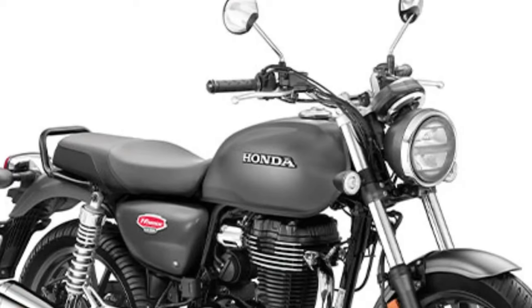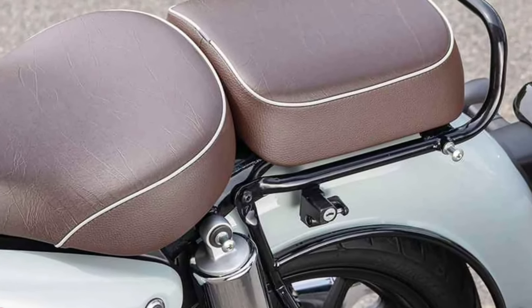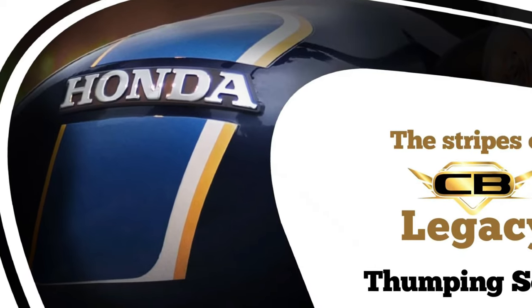Advanced features such as dual-channel ABS braking and traction control enhance safety and confidence, allowing riders to tackle challenging road conditions with ease. These electronic aids provide additional reassurance, particularly for less experienced riders.